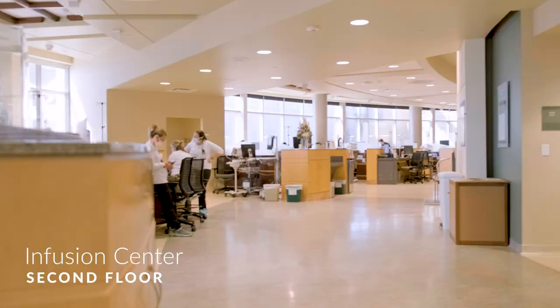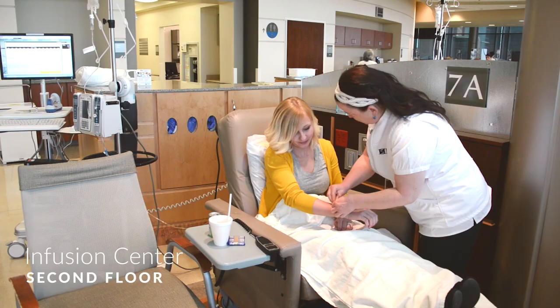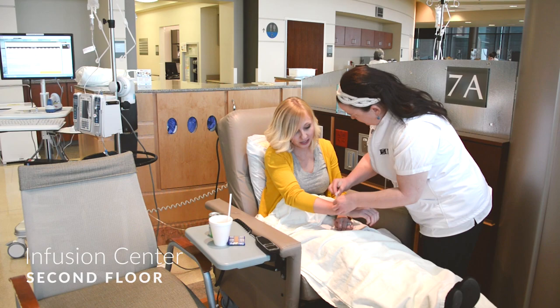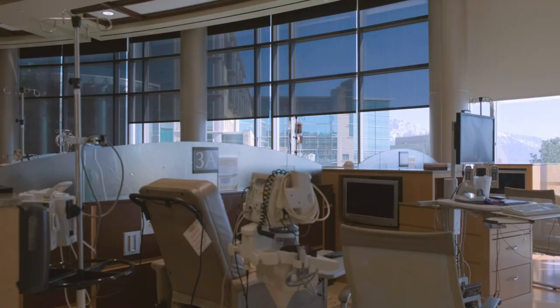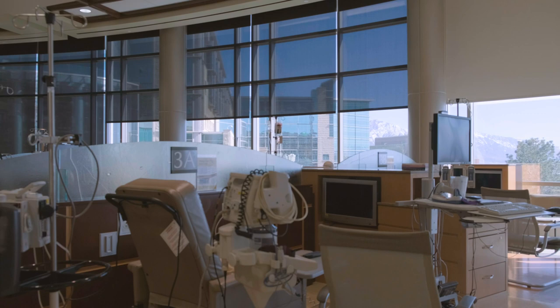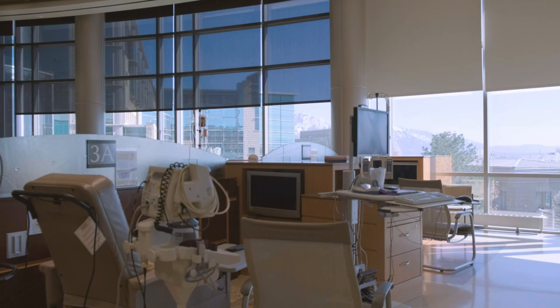In our second floor infusion center, we host an average of 67 patients a day. Here, patients receive chemotherapy and other cancer treatments. The infusion center has 31 infusion chairs and six private suites. Each infusion station has a reclining chair, blanket warmers, a personal TV, and beautiful views of the Salt Lake Valley.